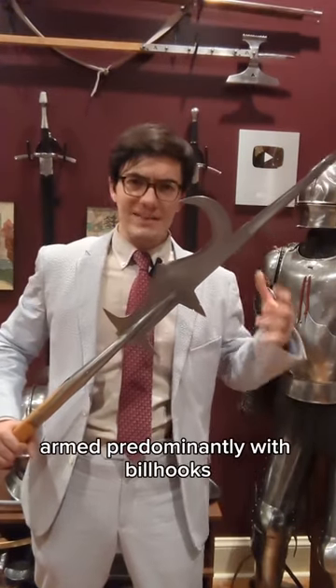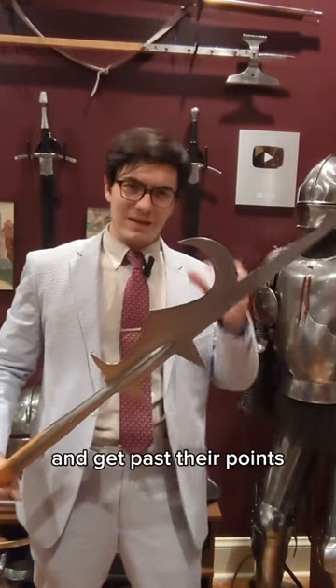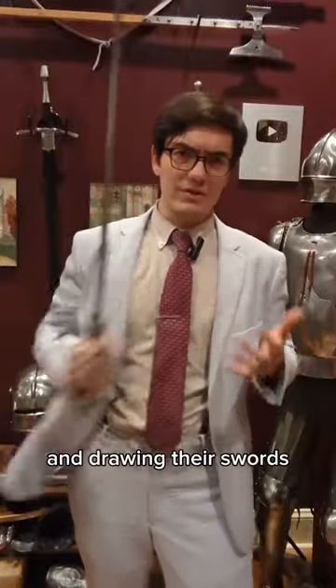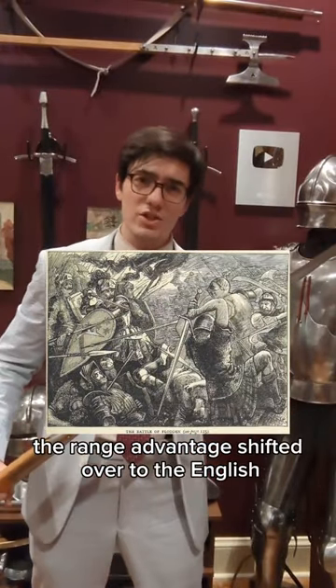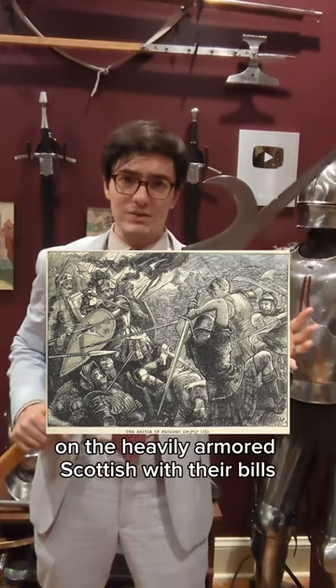The English infantry, armed predominantly with billhooks, were able to wade into the pike block and get past their points to where the Scottish had to start dropping their pikes and drawing their swords. At this point, the ranged advantage shifted over to the English, who then started to hammer away on the heavily armored Scottish with their bills.